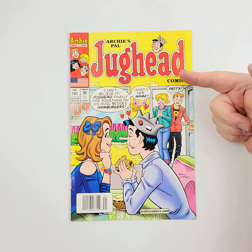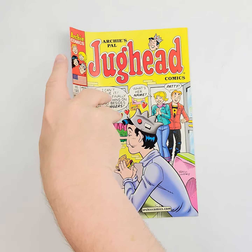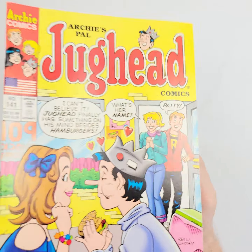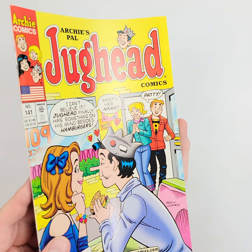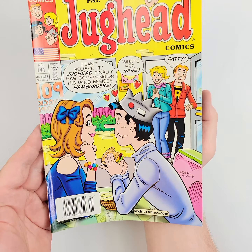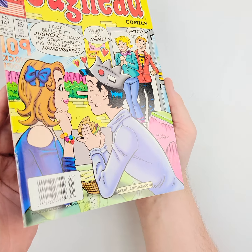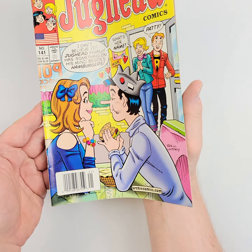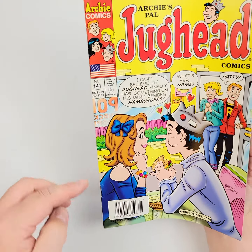For you Archie fans, this is Archie's Pal Jughead number 141, going all the way back to 2002. We'll show you the front cover, we'll show you the back cover, and then I'm going to show you how the light shines off of it. That way you can use your best judgment, expertise, and knowledge in determining what the condition is for you. I'd much rather you use your own opinion in determining what you are going to bid on and put into your collection.